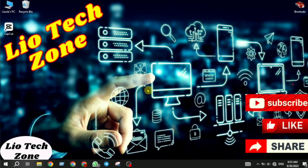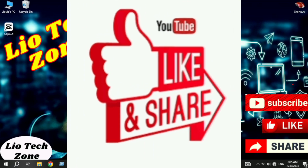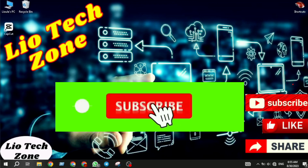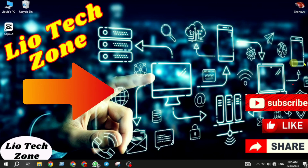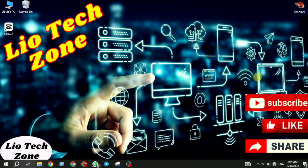If you find the video useful, please share it with other viewers so they can benefit. If you like the video, subscribe to our channel and hit the like button. This video shows you how to boost your Wi-Fi speed. See you in the next video — bye bye, this is Leo Tech.